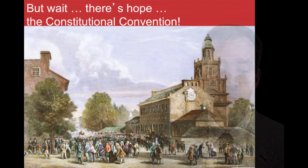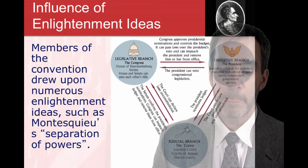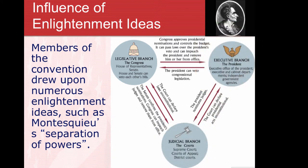But there was hope. The Founding Fathers said they had to fix this — come together and fix the Articles of Confederation. They ended up throwing the Articles out the window and creating a whole new type of government: the U.S. Constitution. Again, the Founding Fathers drew upon Enlightenment ideas like Montesquieu's separation of powers.